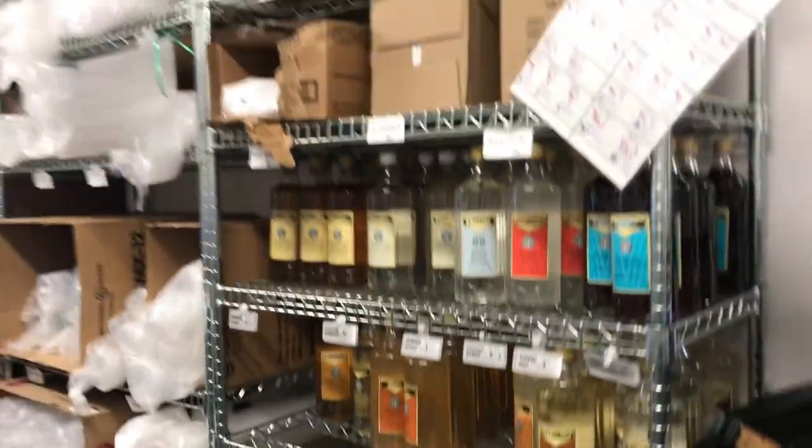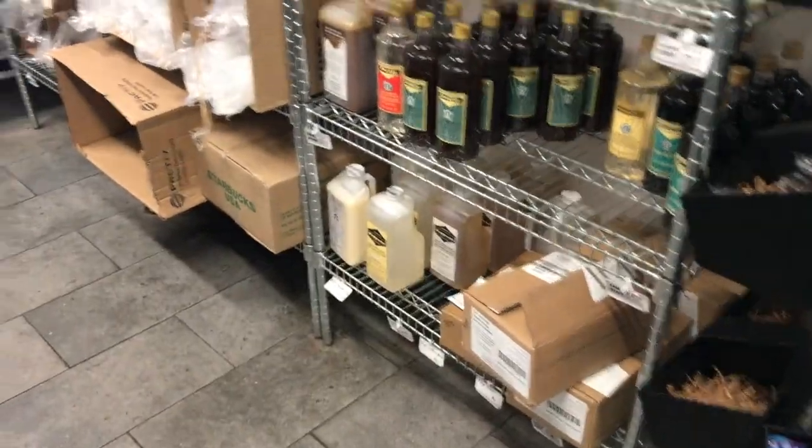I've been working for about half an hour now and it just got super busy. Now I have a chance to show you guys around our store and take you on a tour of our back room. In the back room we have all of our syrups that we use for the day.